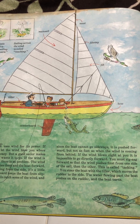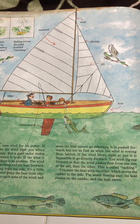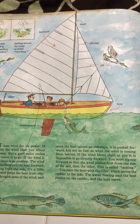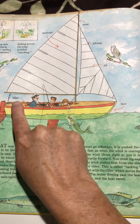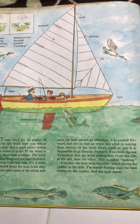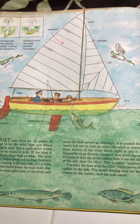If the wind blows right at you, it is impossible to go directly forward. You must zigzag forward so that the wind pushes first from one side of the sail, then the other. This is called tacking. You steer the boat with the tiller, which moves the rudder from side to side. The water flowing past the boat pushes on the rudder and the boat turns.